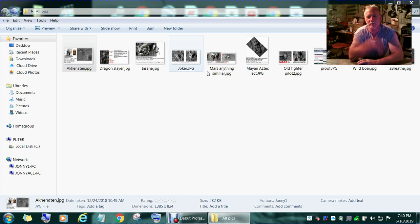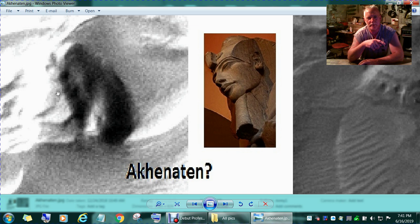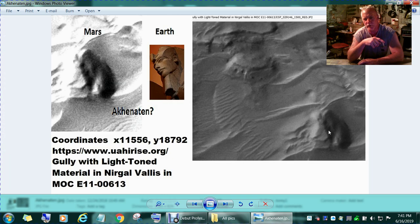Here's an image — this is what I call Akhenaten, and this one is on Earth. Here is the image I came across on Mars. John Ward helped me find some of this; he showed some interesting stuff and sometimes passes things up — I do the same thing all the time. He helped me out with this. These are the coordinates, the links, everything you need to know — you can go straight here. This one's got a little different contrast.